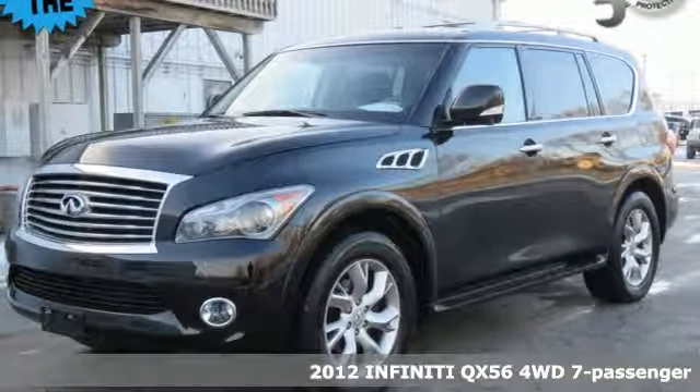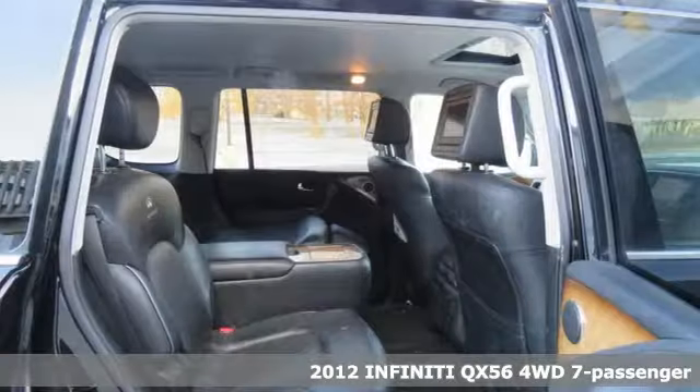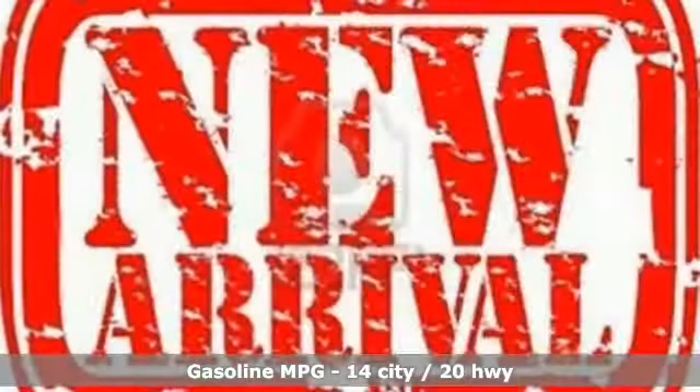It's a 2012 Infiniti QX56. For the distinctive life, you need a distinctive vehicle. Make it an Infiniti. And with features like these, every drive is a pleasure.